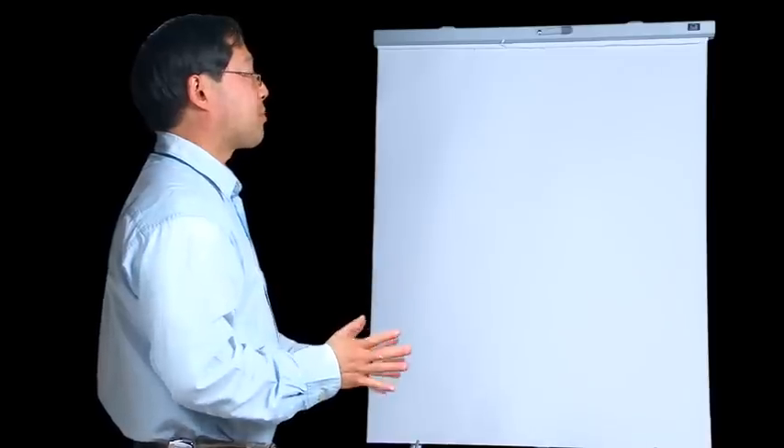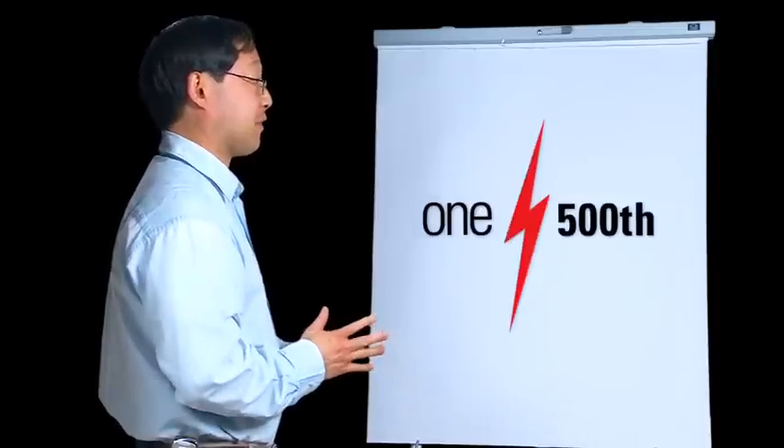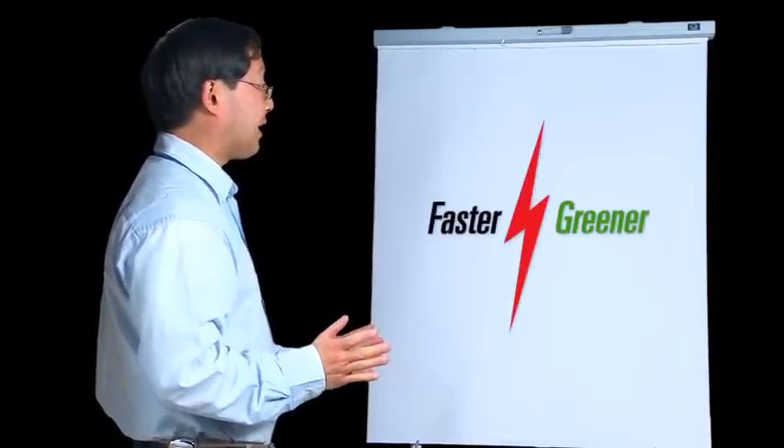Flash is too expensive. Our disks cost 10 cents a gigabyte — what does Flash cost? Two bucks a gigabyte? But you know what we spend our money on around here? Power. Flash consumes one five-hundredth of the power, so it's faster and greener.